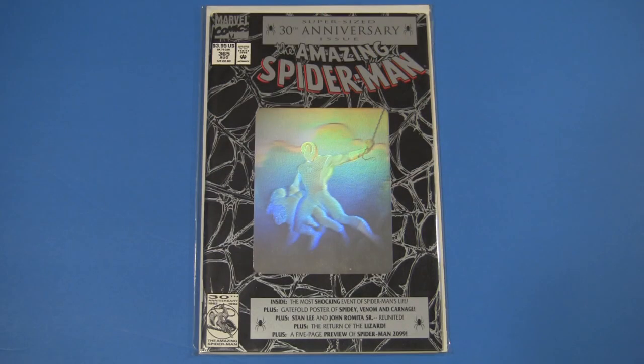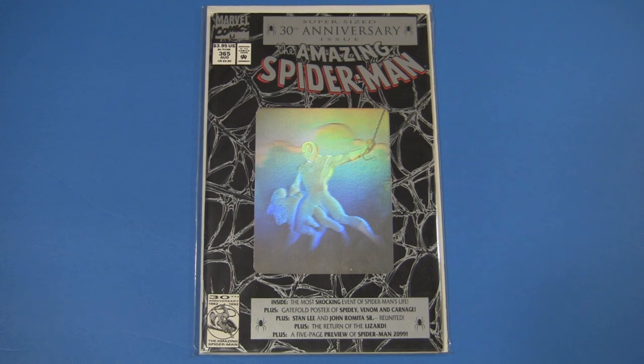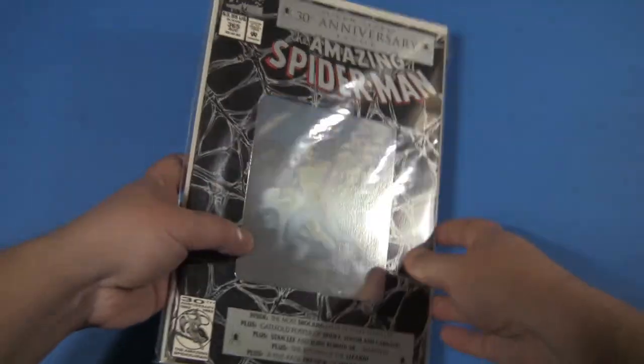Here's Amazing Spider-Man 365, the supersized 30th anniversary issue. It was Spider-Man's 30th anniversary in 1992. It won't be long until it's his 60th anniversary, which makes me feel pretty old. But all I have to do to feel young again is just take the hologram and go, wee!